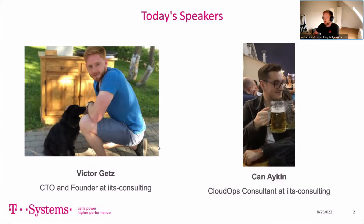My name is Victor Getz. I'm the CTO and founder at IITS Consulting. I have a lot of experience with OTC — three years already. We have dozens of clients, and I've made architectures and guided them to the OTC, making very successful projects. Today I brought with me my right-hand guy regarding Terraform, who is really, really good at Terraform and also certified. Chan, you can introduce yourself.